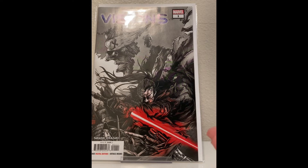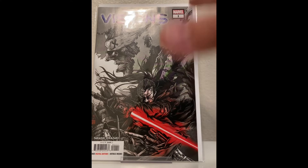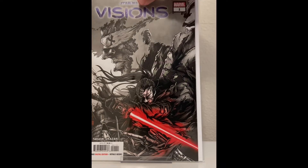I don't know if anyone watched Star Wars Visions — there was this one episode and it was awesome, and this book is awesome as well. There are some things going on. It's not canon, obviously, but it's really cool. I would highly recommend this book.